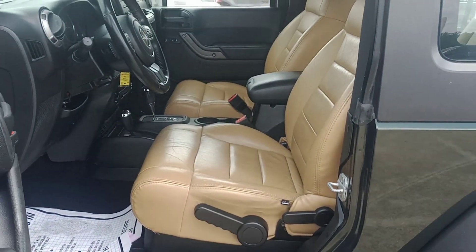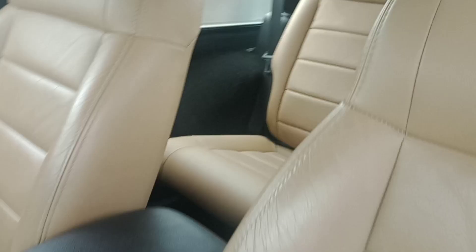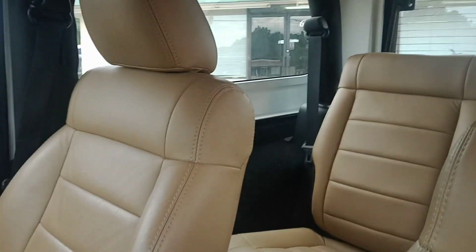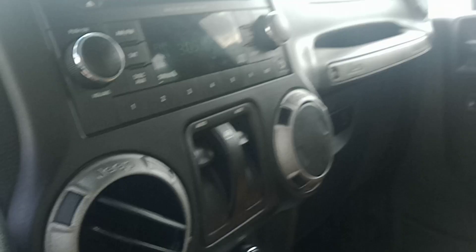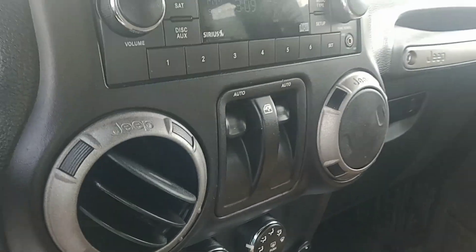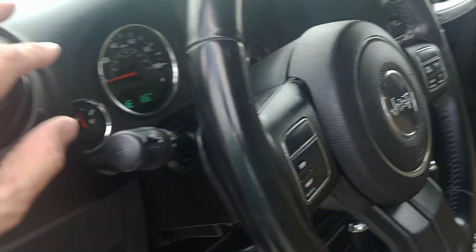It's got aftermarket Katzkin leather, and it does have the back seat leather as well. Automatic transmission, so anybody in the family can drive it. It does have power windows and power locks, so you don't have to reach over. Air is blowing cold right now.